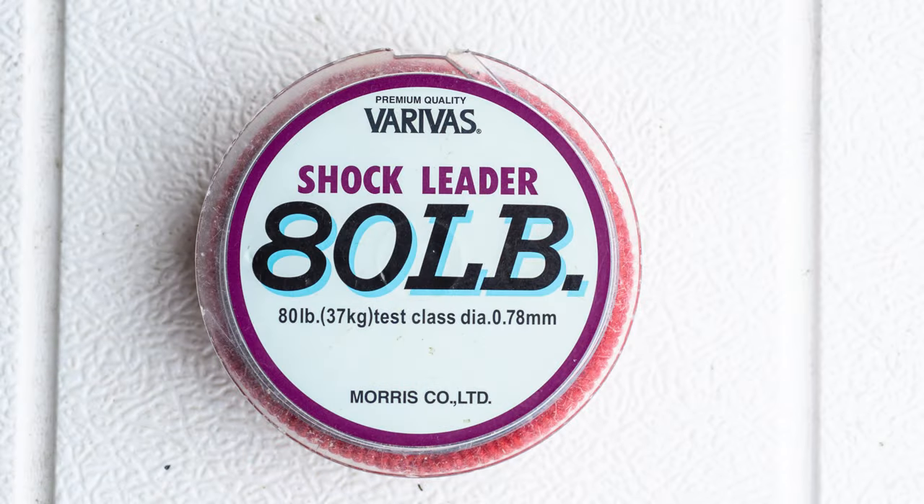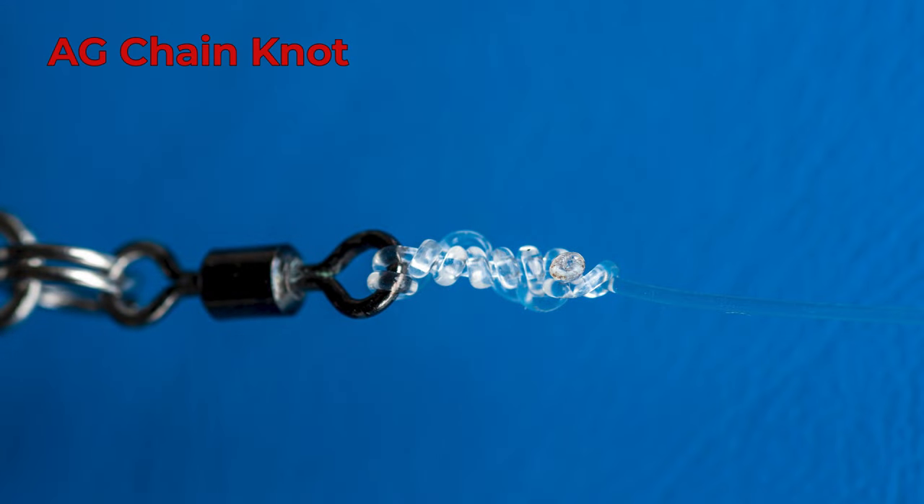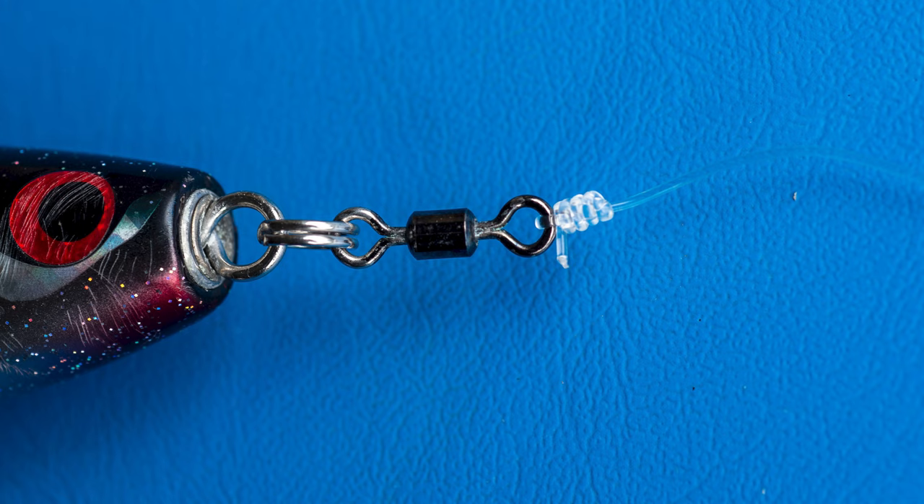Varivas is a pretty good brand for topwater leader. How much leader do you use? One to two meters — one and a half meters is a good benchmark. You don't want to wind too much leader onto your reel as it can inhibit your casting. To tie the leader to the lure, the AG chain knot is quite popular, as is the improved clinch knot. I've used the clinch knot and never had any failures or breakages with it.